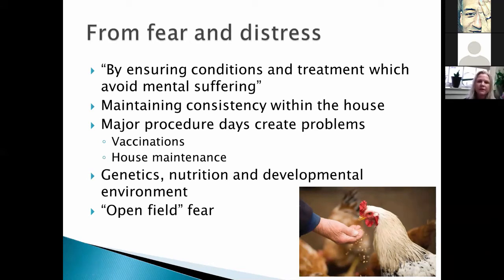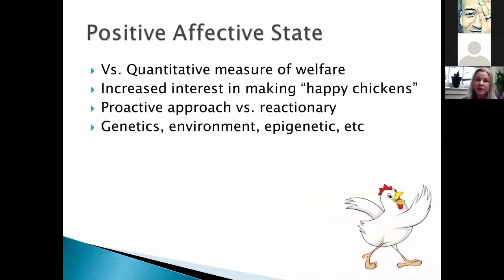One of the most important things in reducing fearfulness in an adult bird is its developmental environment. Birds are very easily what we call behaviorally programmed — we can change their adult behavior by changing their environment when they're young, largely through environmental enrichment. There's also open field fear: if you have a giant open space and you're excited to let your birds out into it, there can be an open field fear, so you need to provide some environmental enrichment to make that comfortable.